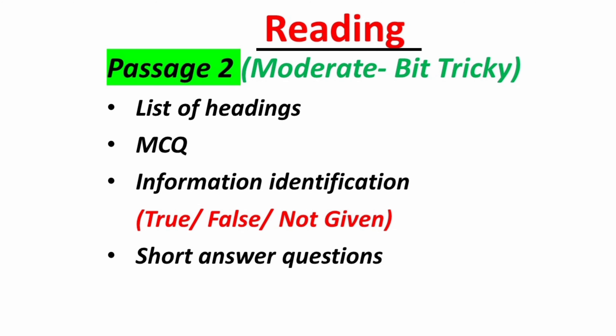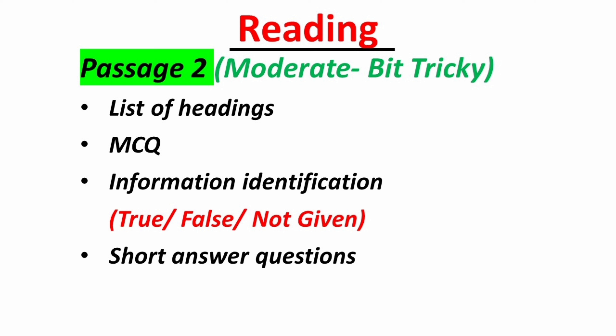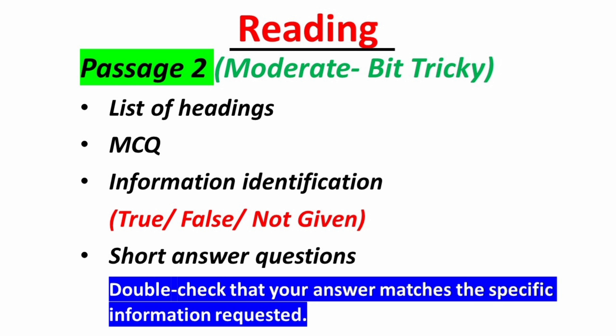In Part 2 concentrate on MCQs, list of headings, true-false-not-given, and short-answer questions. Skim the questions to get an idea of what to look for, then read the passage carefully and underline key information. Pay attention to qualifying words like always, sometimes, or rarely. Double-check that your answer matches the specific information requested.